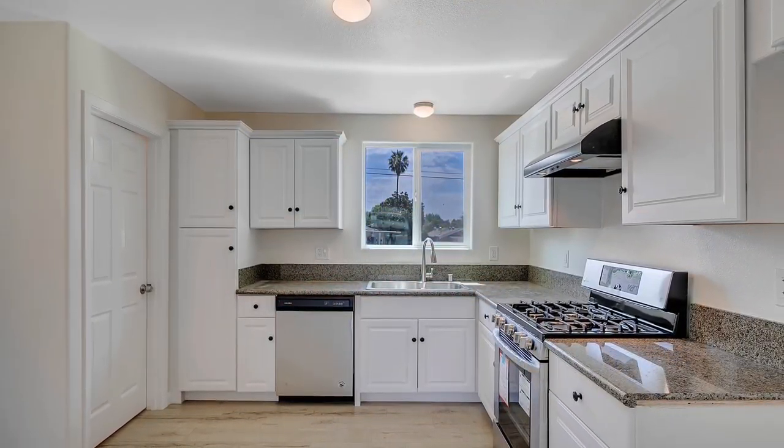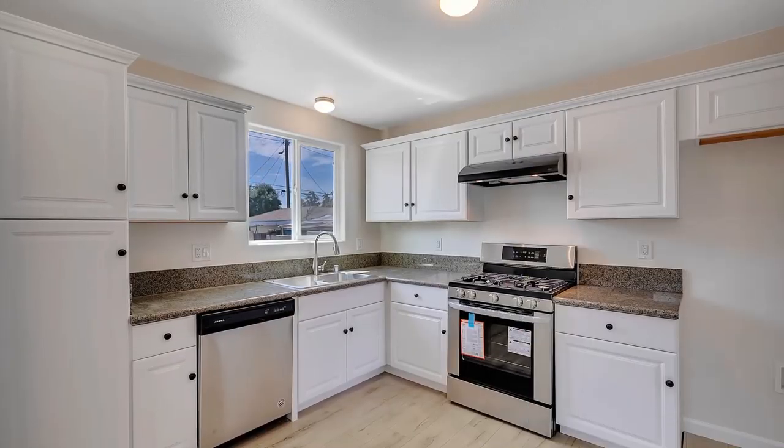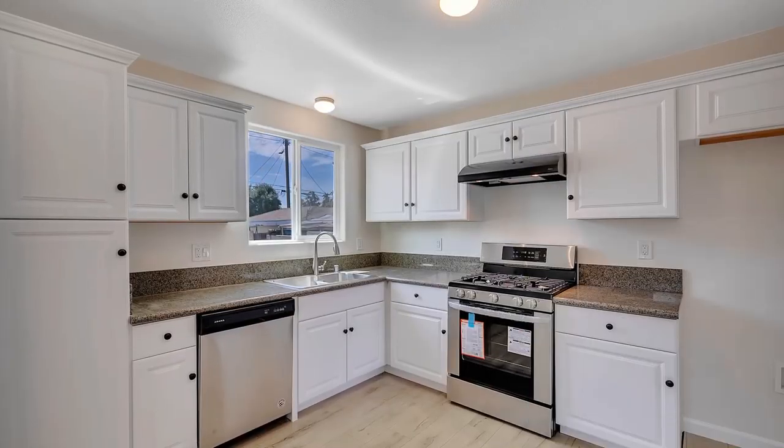The light and bright kitchen features upgraded white cabinetry and fixtures, granite countertops, and new stainless steel appliances.